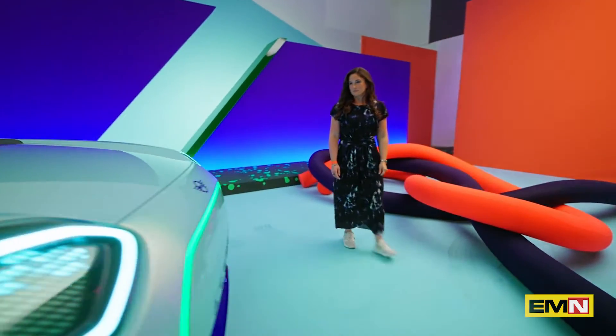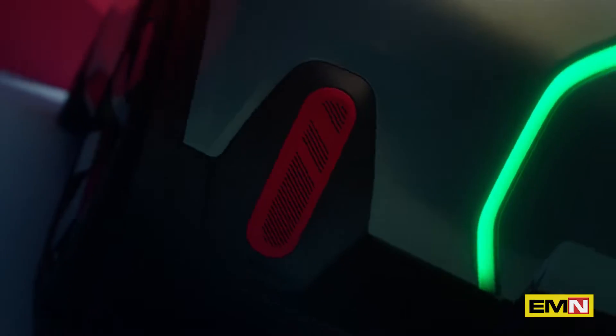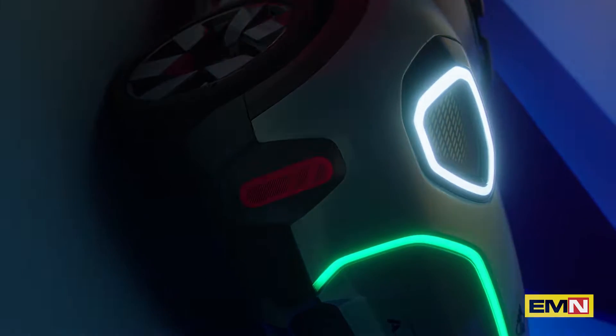One of my favorite parts of the MINI Concept Ace Man — and I actually love every detail of this car — would be the neon loudspeakers. You cannot really say if it's red, pink or even orange, but you definitely know that it stands out.